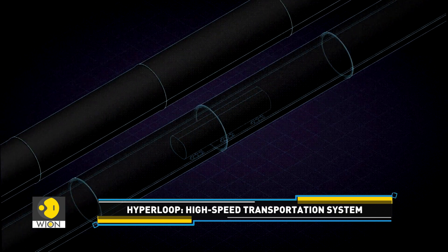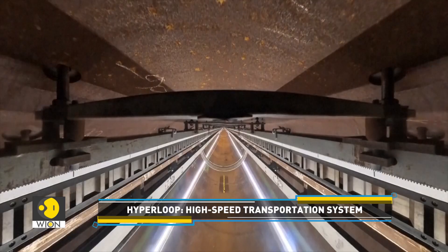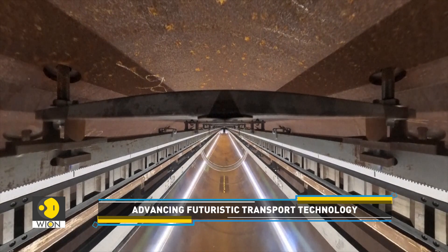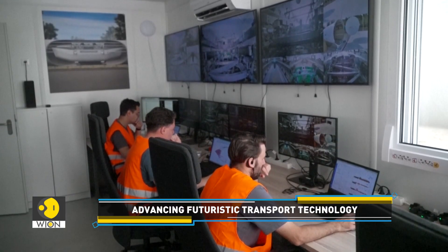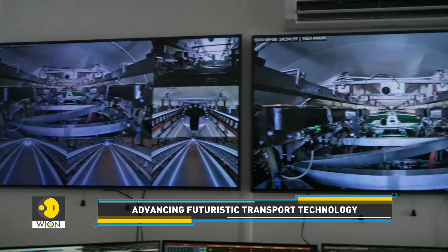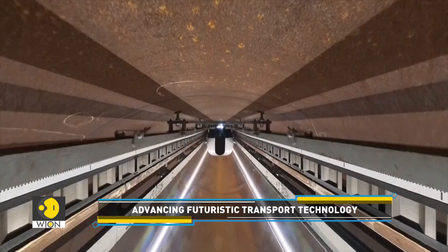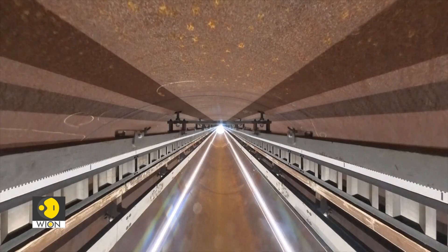Hyperloop developers aim to have capsules speeding through tubes at up to 700 kilometers per hour. However, so far, in the limited space offered by the test center, speeds have been modest. In the first hundred meters of testing, acceleration is limited by the length of the track — they cannot accelerate for a very long time.